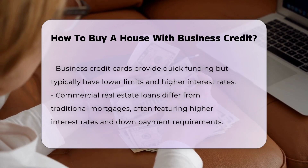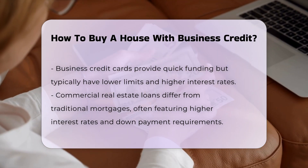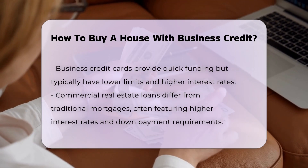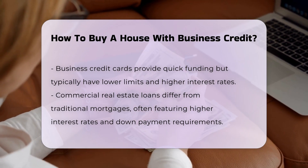Debt service coverage ratio (DSCR) loans. For investment properties, DSCR loans can be used where the lender qualifies the loan based on the income generated by the property rather than the borrower's personal income.